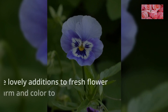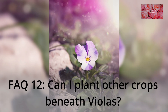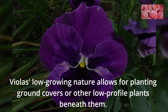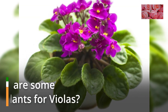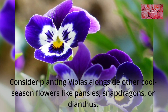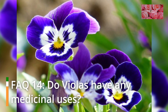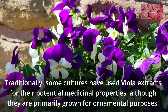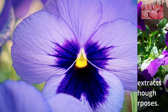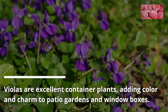FAQ 11: Can violas be used as cut flowers? Violas make lovely additions to fresh flower arrangements, adding charm and color to bouquets. FAQ 12: Can I plant other crops beneath violas? Viola's low-growing nature allows for planting ground covers or other low-profile plants beneath them. FAQ 13: What are some companion plants for violas? Consider planting violas alongside other cool-season flowers like pansies, snapdragons, or dianthus. FAQ 14: Do violas have any medicinal uses? Traditionally, some cultures have used viola extracts for their potential medicinal properties, although they are primarily grown for ornamental purposes.